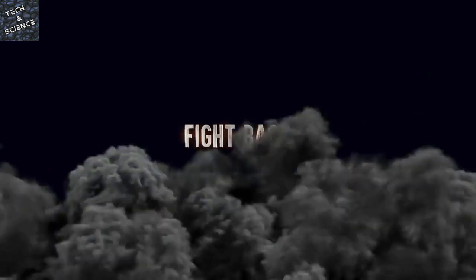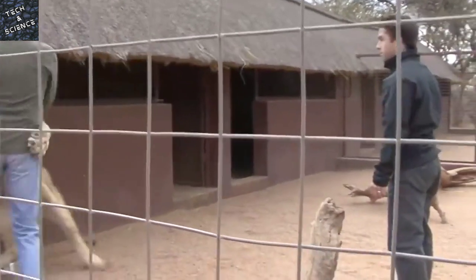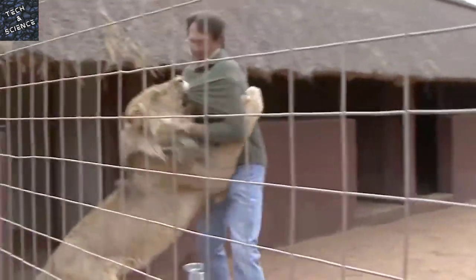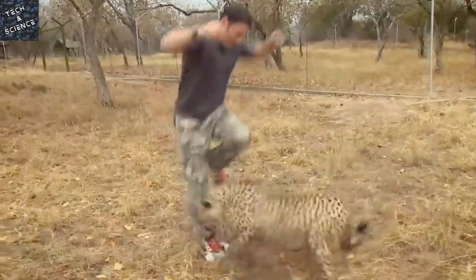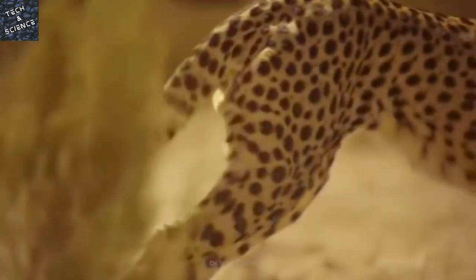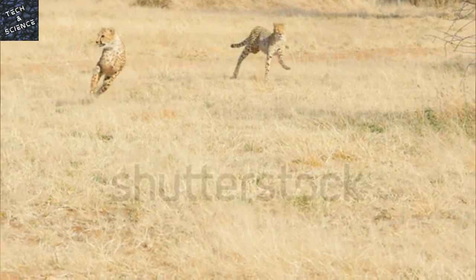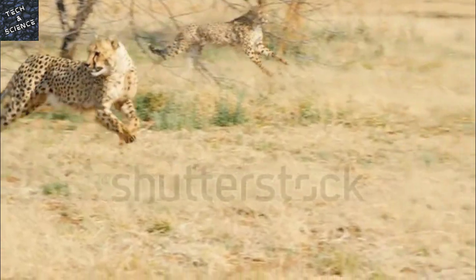Step 4: Fight Back. If, after all that, the cheetah still attacks, fight back. If you can, avoid killing the animal — it's an endangered species, and each individual animal is important to saving the species from extinction. Use non-lethal tactics such as pepper spray, kicking the animal in the chest, or punching it in the nose.